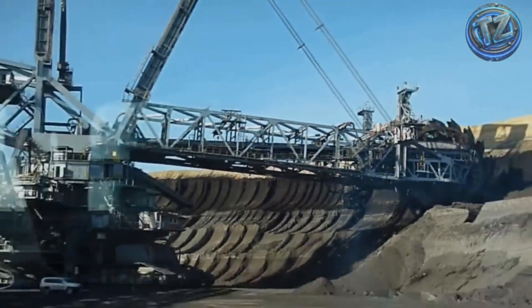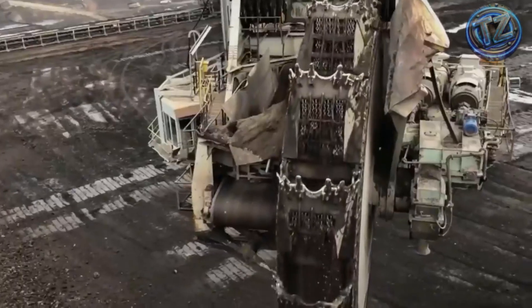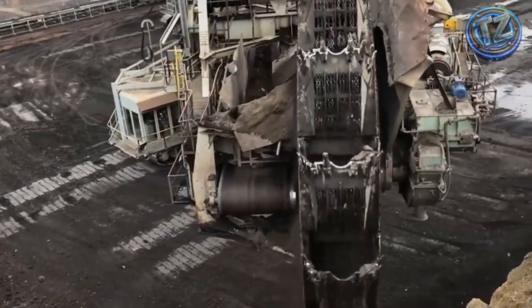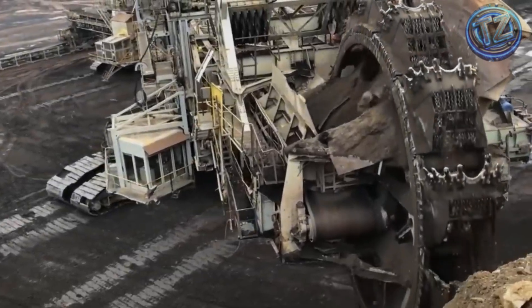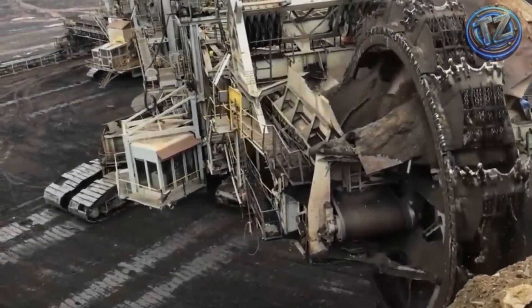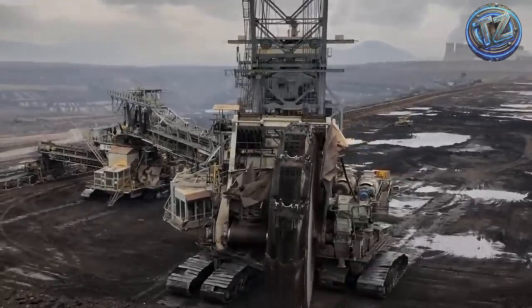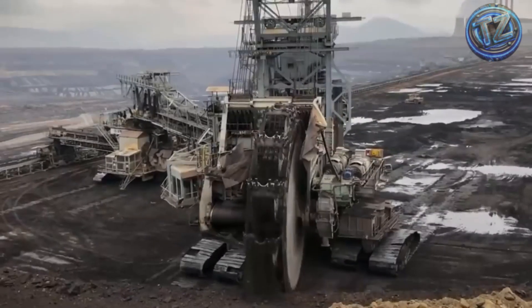But its true power lies in its excavation capacity. It features a massive rotating wheel equipped with 18 giant buckets, each able to scoop more than 15 cubic meters of earth in a single pass. This allows it to move up to 240,000 tons of soil per day — a volume no other machine on earth can match. The Bagger moves slowly on 12 giant crawler tracks and runs entirely on electricity, consuming as much power as a small city.